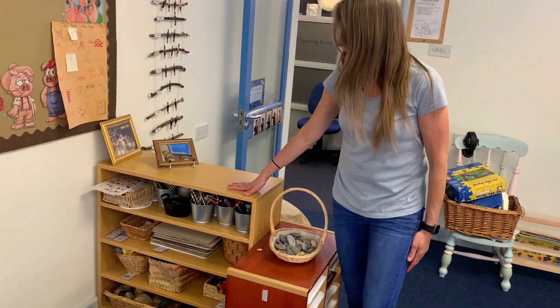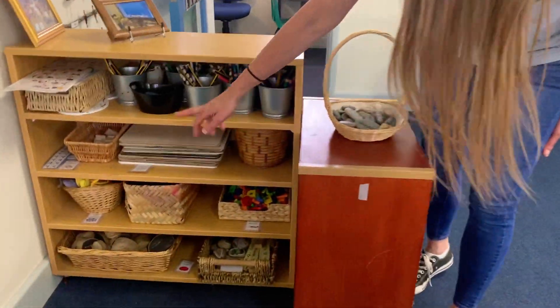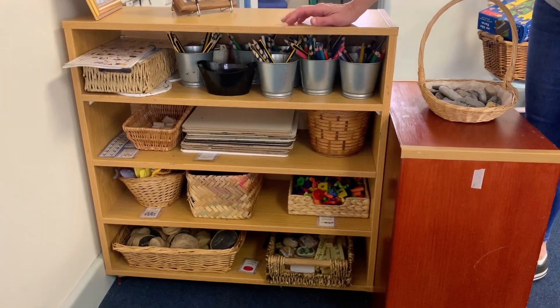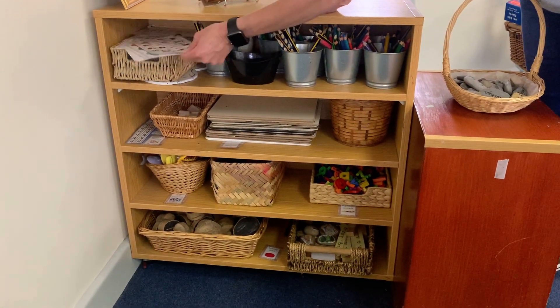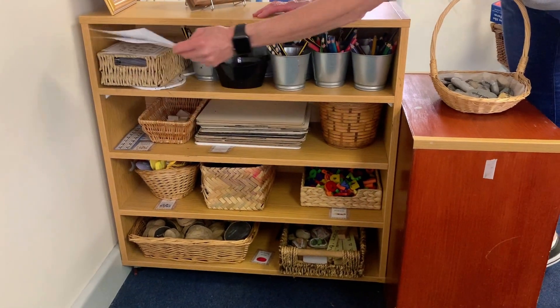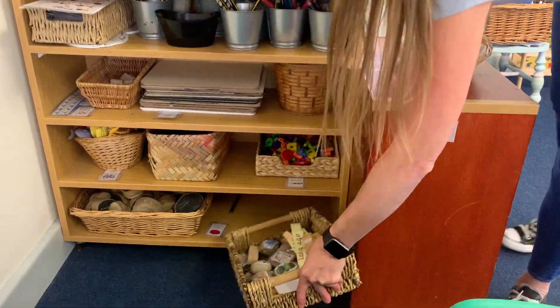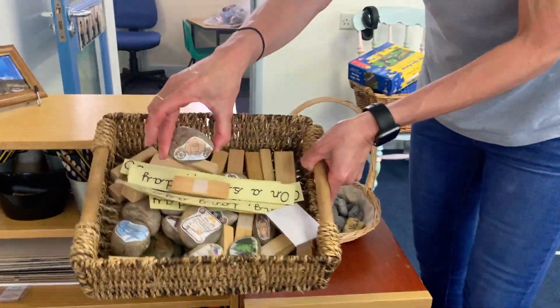Our writing area. So we have lots of things. We've got whiteboards with whiteboard pens, and then we've got word mats to help you with writing. And then we've got down the bottom here, we've got some story stones so you can make your own story out.